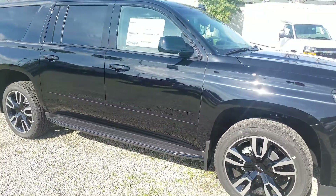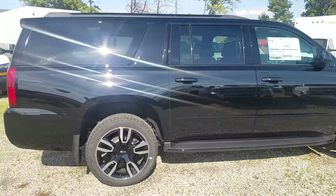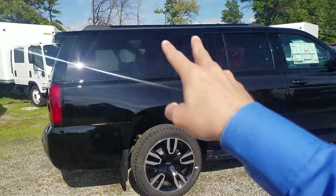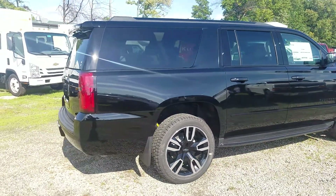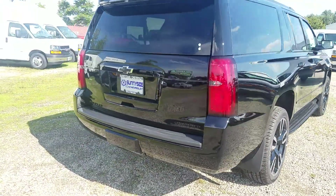It has the Sun Entertainment Destination package, which is going to give you two screens in the back with Blu-ray, obviously your sunroof, and nine months extra on your Sirius XM.